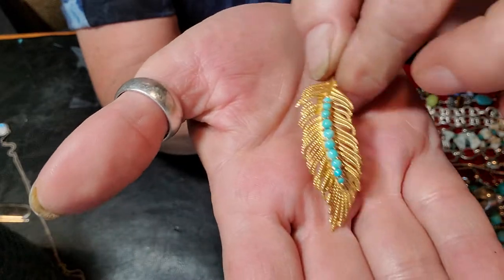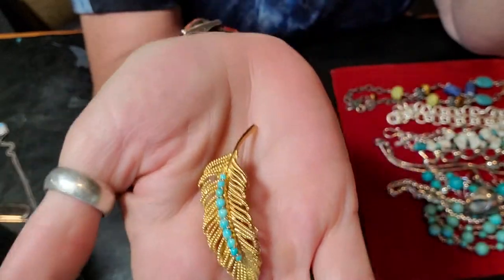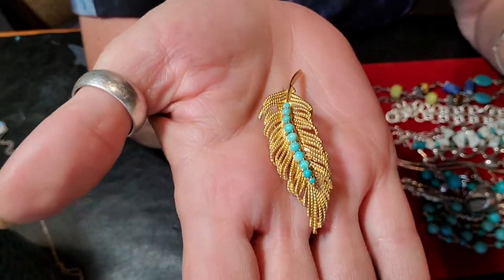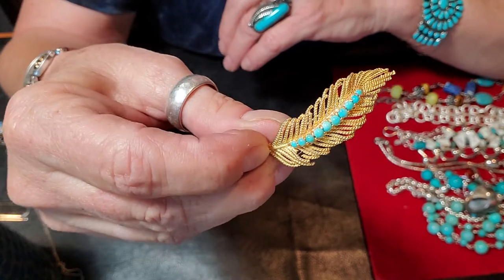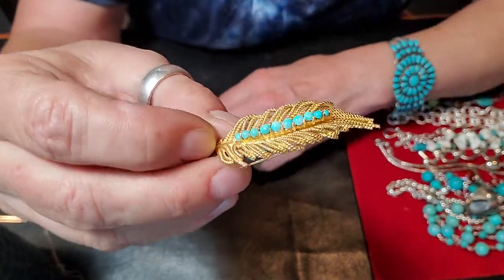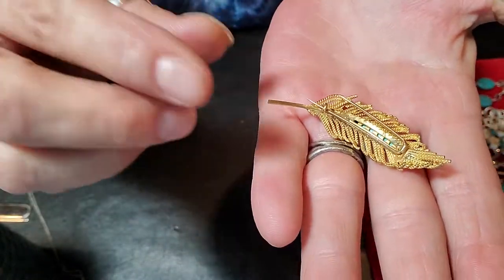It's an 18-karat gold dress clip with turquoise. It's only about two inches long, not a big one. Excuse my man hands — if you haven't seen my other videos, go back and watch them, I explain about my hands. They're tools to me; I work with them quite a bit. This lovely little piece in 18-karat gold with turquoise is definitely not a fur clip — it's a little too small for that.